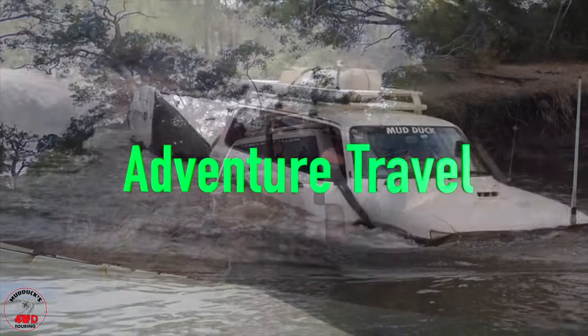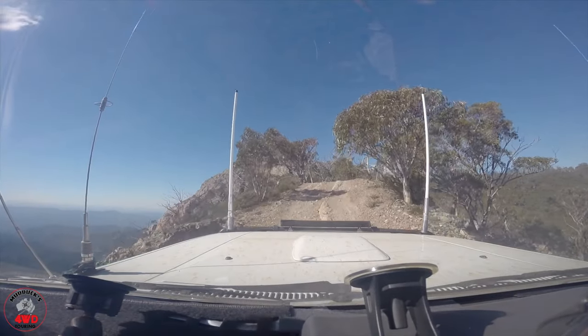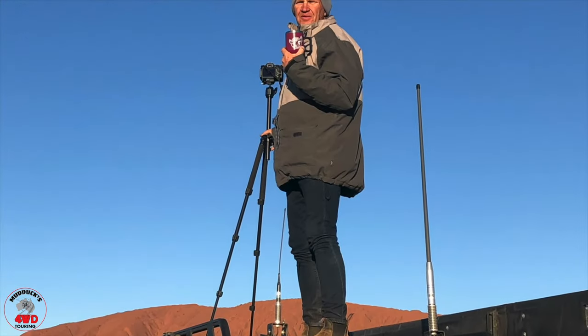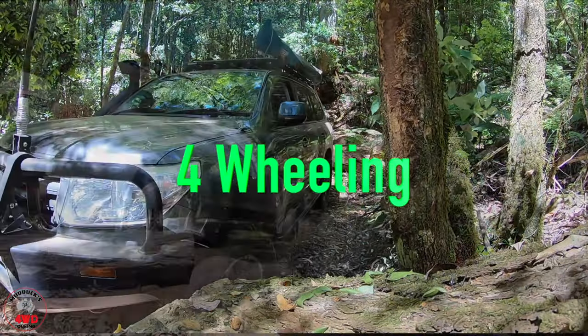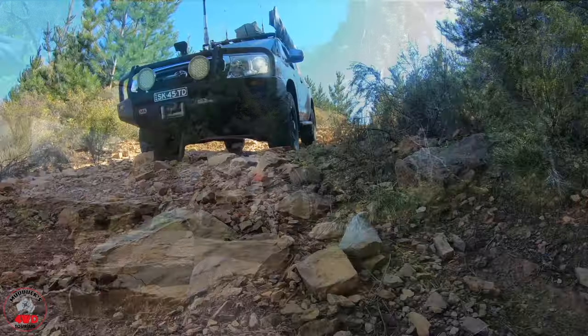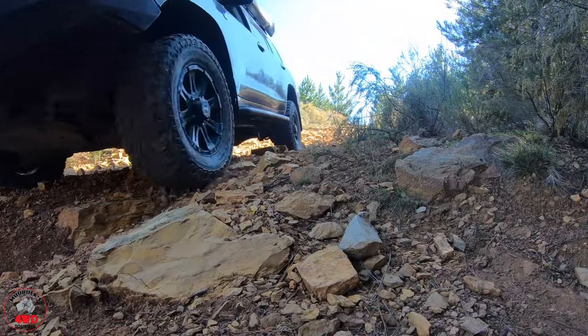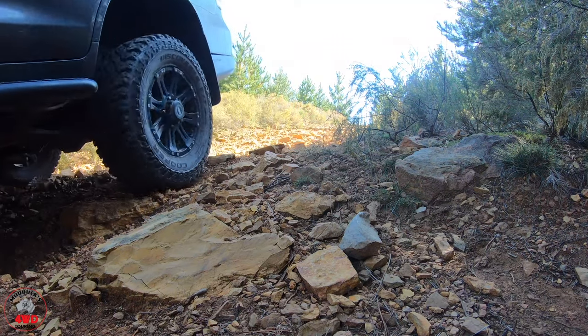From a rugged nose to the beautiful south, to the centre, east, west — doesn't matter where — the four-wheel drive tips and tricks, travel and information, you've come to the right place. Come for a ride with us: Mudducks Four-Wheel Drive Tour.